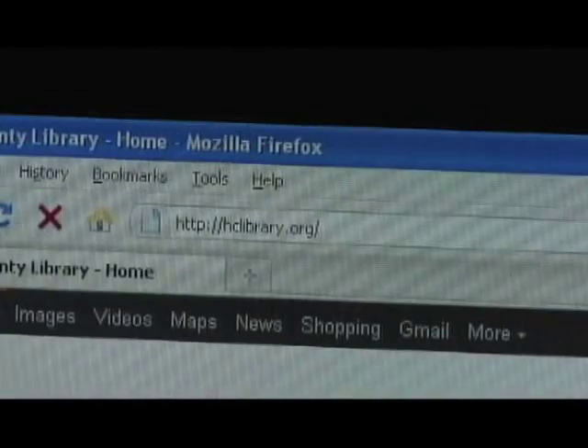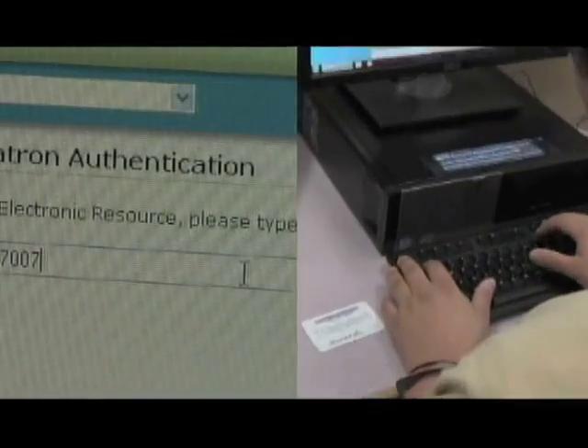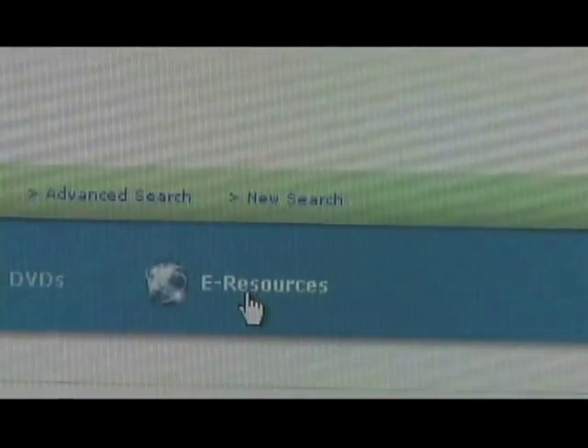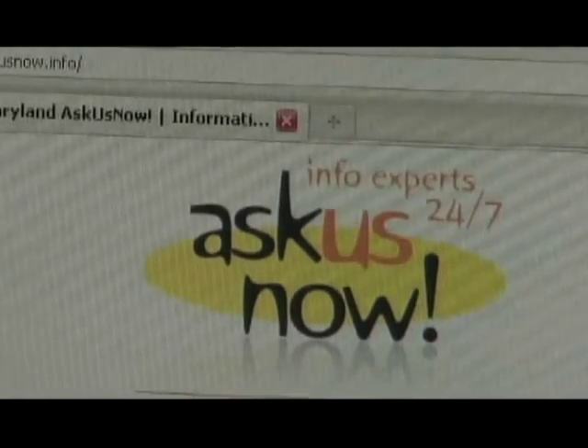With the Empower card, I can access all kinds of services from the Howard County Library website. Just by typing in my barcode number, I can get access to lots of e-resources and research databases, get live homework help from tutors on BrainFuse, or get 24-7 research assistance from information professionals.